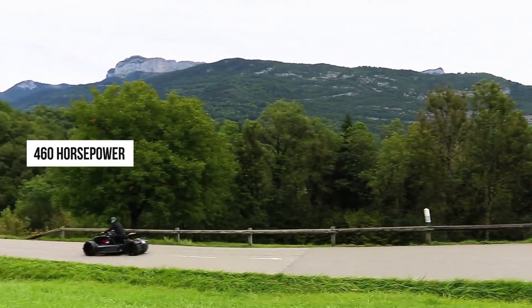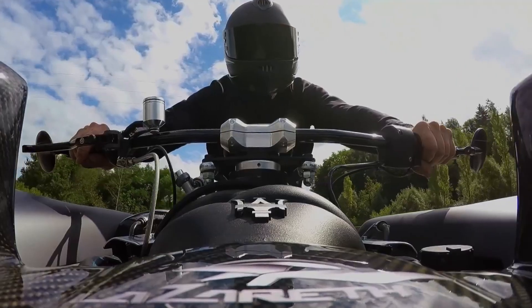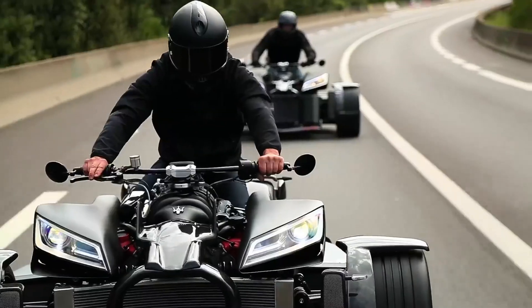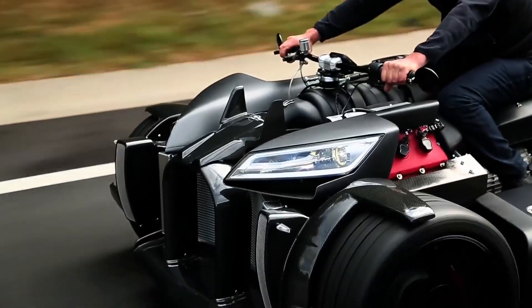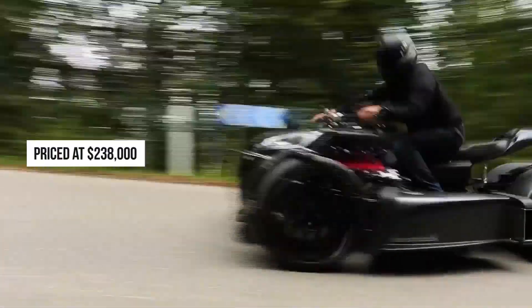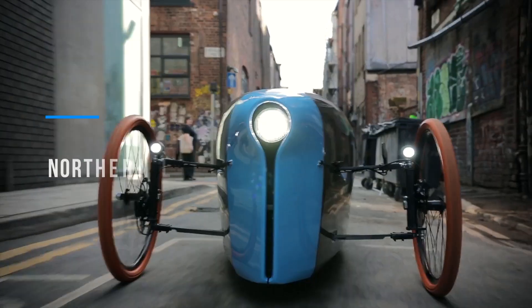The heart of the Wazuma V8M is its powerful 4.7-liter Italian V8 engine, capable of producing a remarkable 460 horsepower. High-quality materials such as carbon fiber and leather are used throughout, emphasizing both durability and luxury. The six-speed automatic gearbox ensures smooth and responsive gear changes, allowing riders to fully exploit the engine's potential. Priced at $238,000, the Wazuma V8M is a testament to Lazareth's commitment to pushing the boundaries of vehicle design and performance.